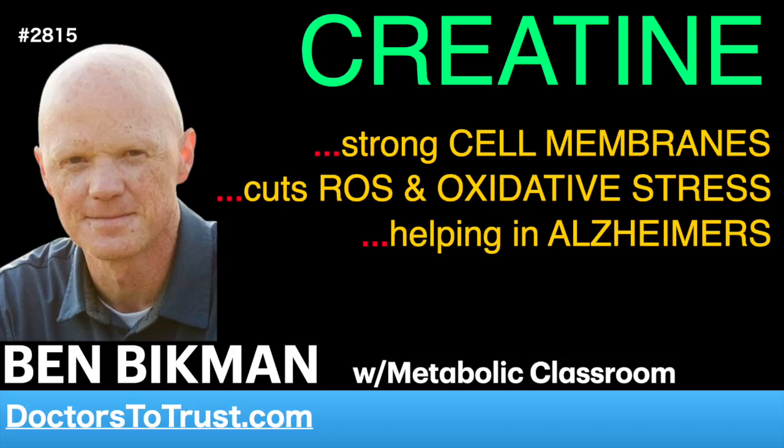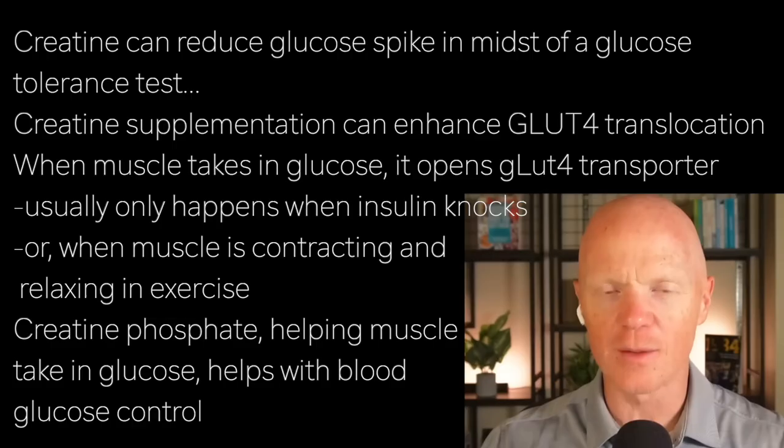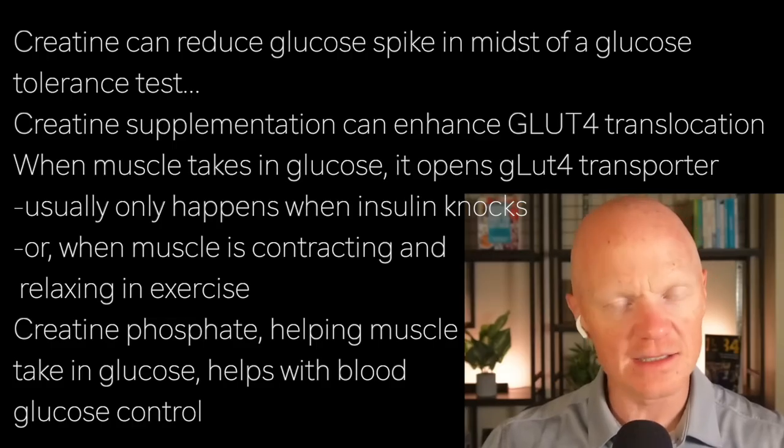Now, I know what you're thinking. Since this is the metabolic classroom, you've been waiting to talk about whole body metabolism and insulin resistance. Well, unfortunately, there isn't too much on that topic, but what has been done is worth mentioning.